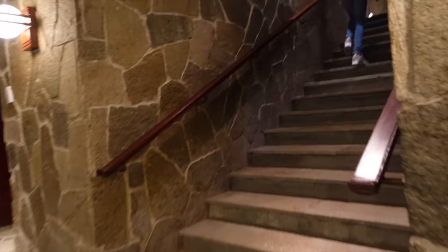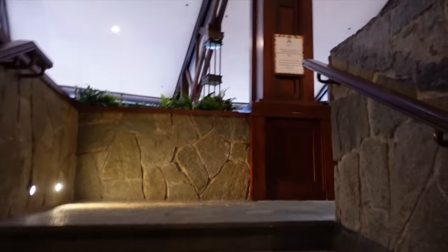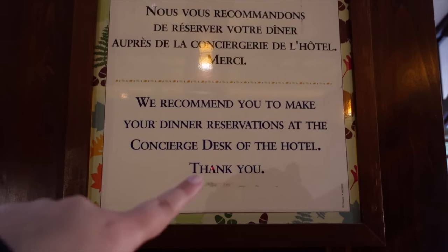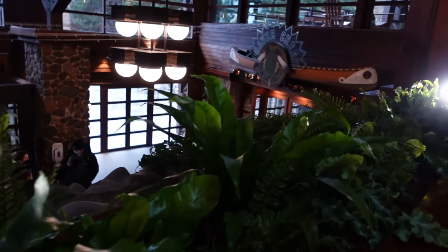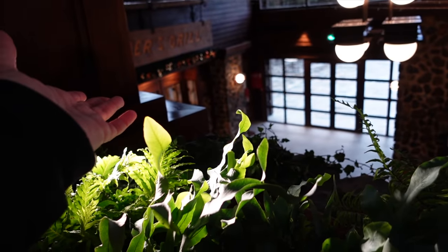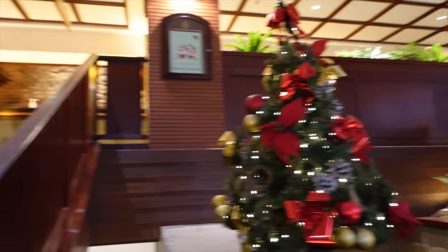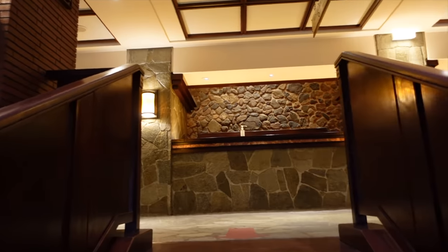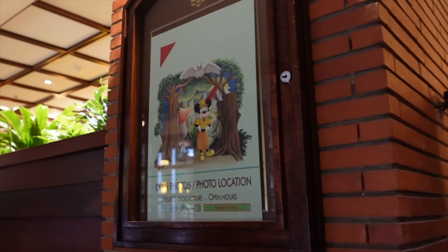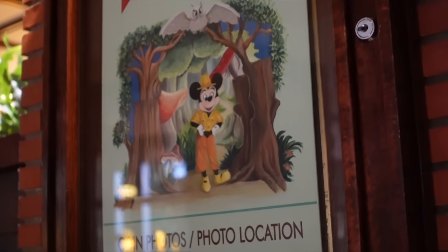We're going up the stairs now, as the main reception is one level up. There's a note that recommends making dinner reservations at the concierge desk, which I agree with since the hotel restaurants get busy. On the way, I'm showing you these cute little mini Christmas trees — I love how classic they look with golden reds on green with simple lights. There's also a rather terrifying Mickey poster advertising character meet times at the hotel.